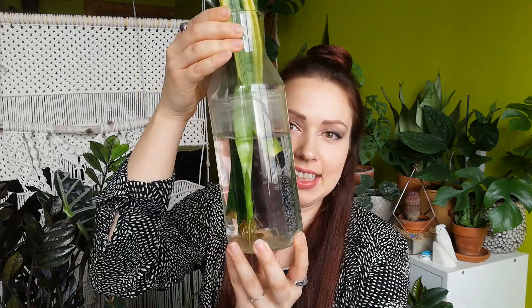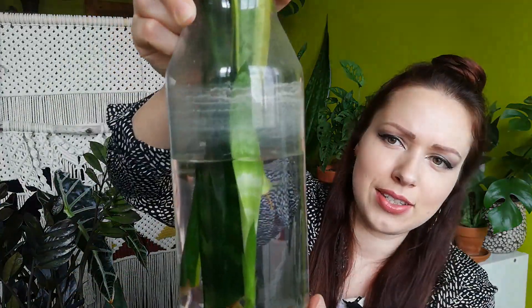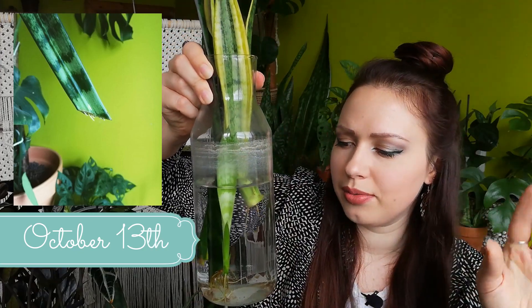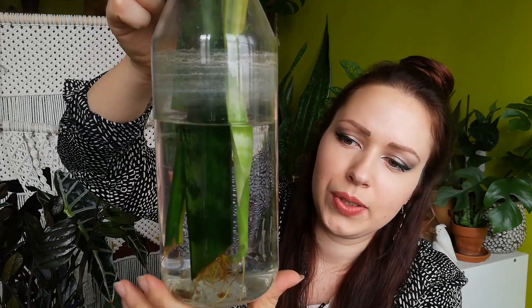Talking about Sansevierias, I have some propagations. And here you can see some. I'll be honest, I am not changing water in this glass. I'm just topping it up a little bit more every week. But it stays the same, and it doesn't seem to mind too much. But look at this new growth — can you see this baby? So I think in one of my videos this month, I will repot it. Because I think this baby is ready. I was enjoying looking at it, but I think it's time to go to the soil. That should be exciting.